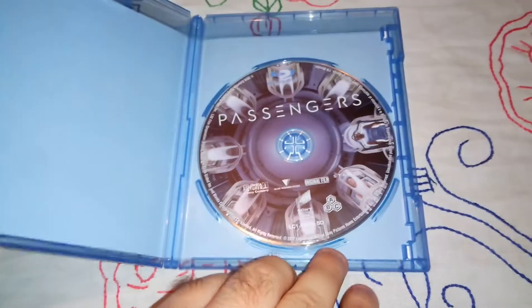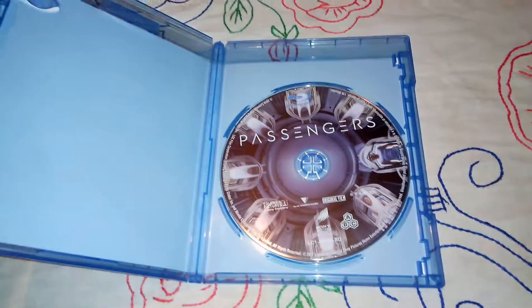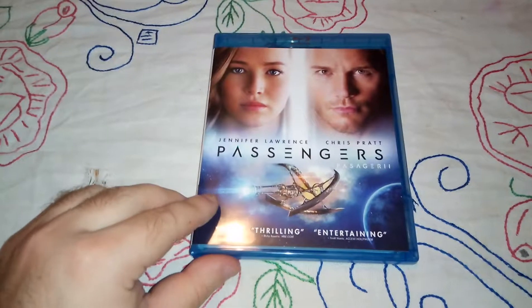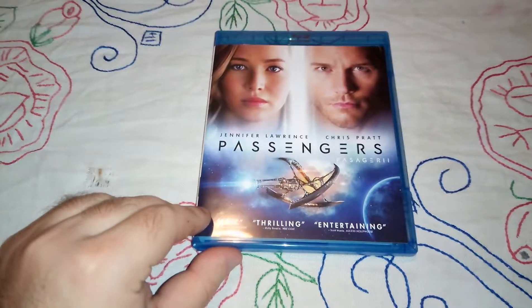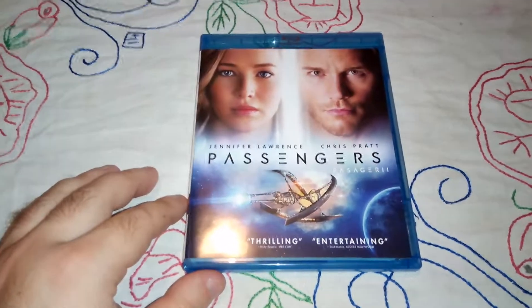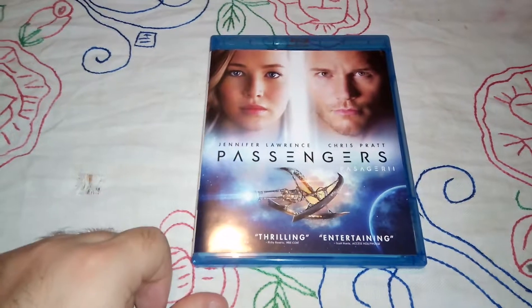We have cool artwork as well — very nice. Cannot wait to re-watch this movie. I believe I have seen it once, or bits and pieces the second time, but I'm going to re-watch this one.